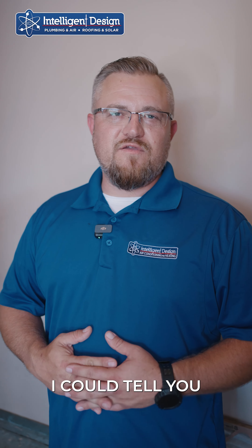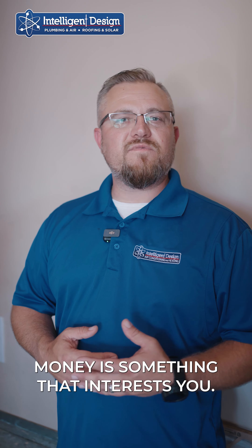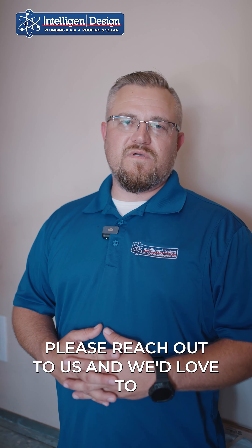There are so many other great things I could tell you about tankless units. So if improving your quality of life and saving money is something that interests you, please reach out to us and we'd love to serve you.